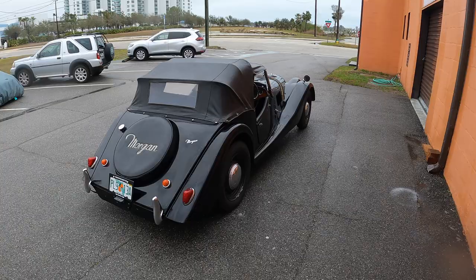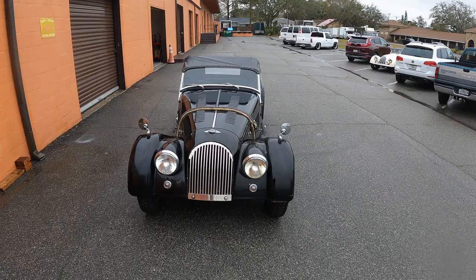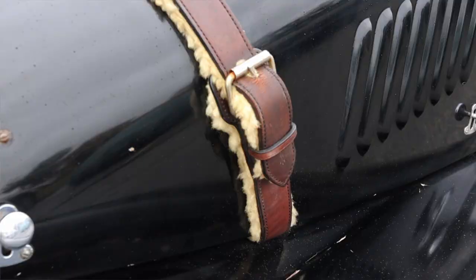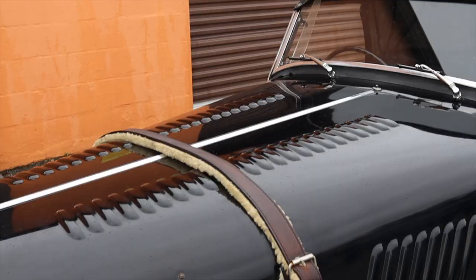First, I want to talk about the bonnet strap. The hood, or bonnet, is held down by a leather strap with a nice wool material on the bottom so it doesn't scratch the hood. This is because the car actually flexes when you hit bumps, and the little holders holding down the hood have been known to pop off. It's cool that they gave you a strap to keep it down, and it's just iconic.